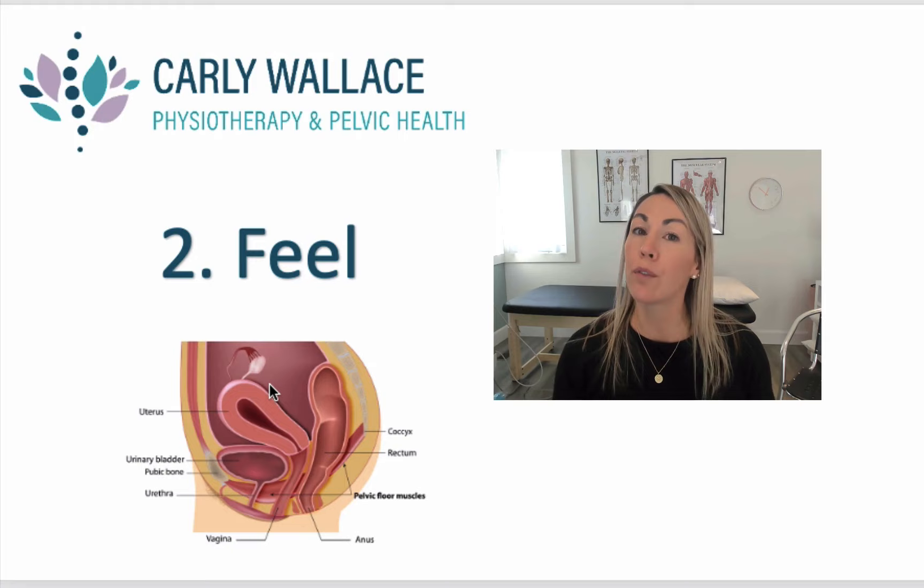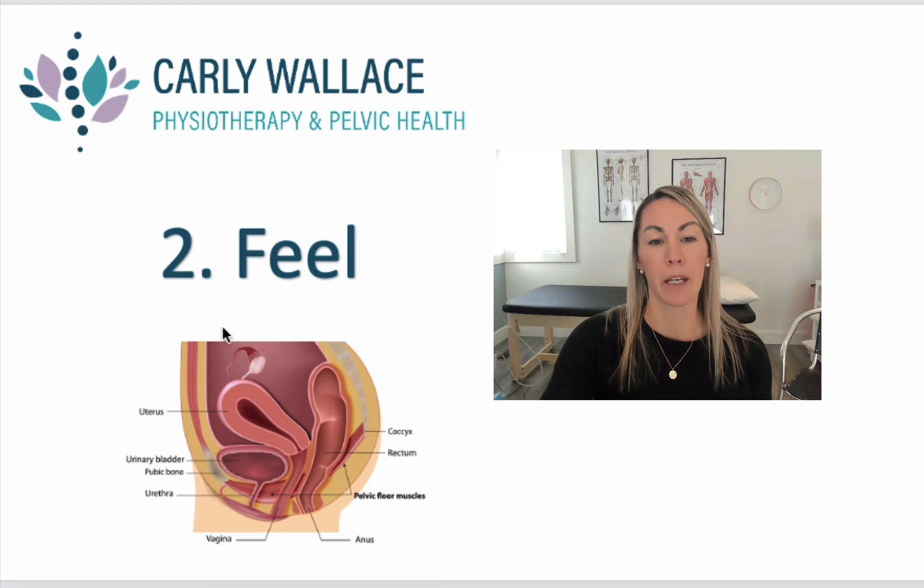The second thing you can do is feel. The best place to do this is in the shower, but you can wash your hands and do it at any point. Insert a finger into the vagina — here is a picture showing the vaginal opening.